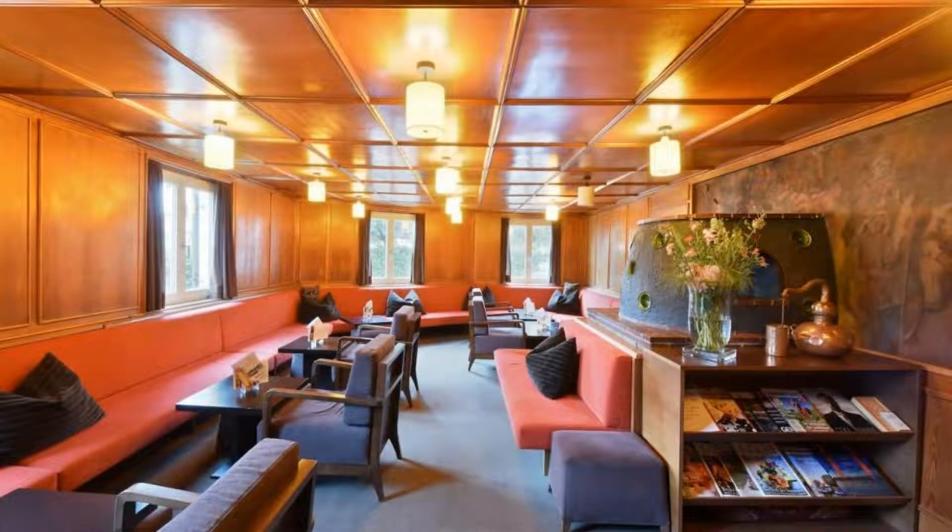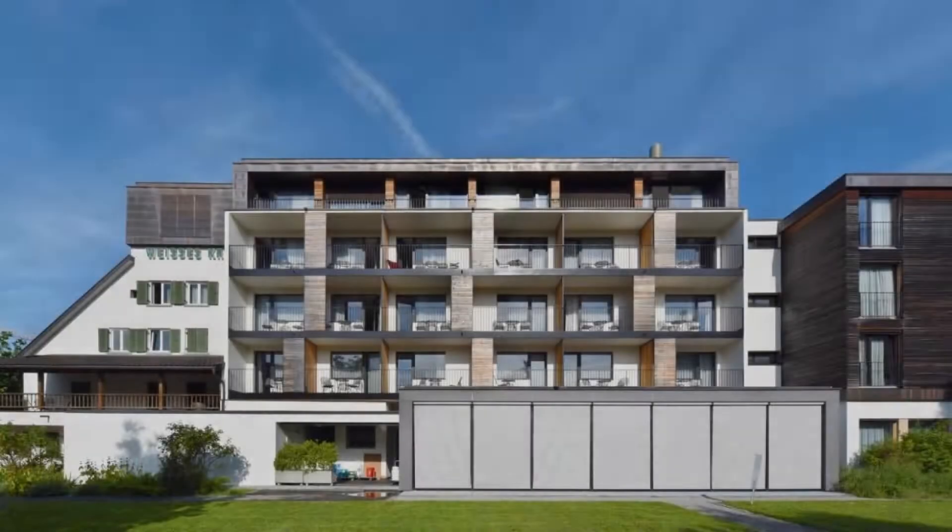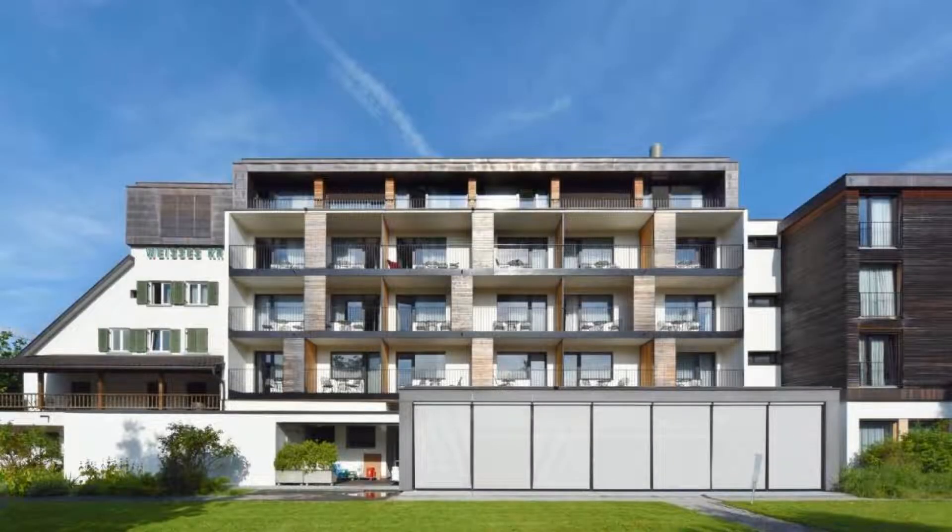If you have already checked out from this hotel, please share your experience in the comment box. For more booking or more details, check description below.